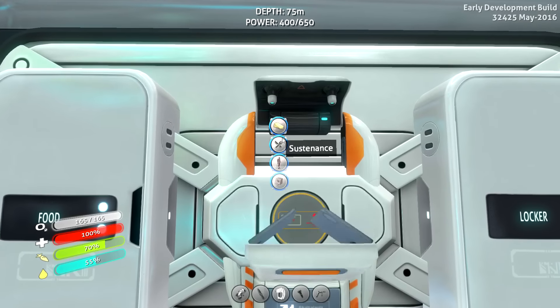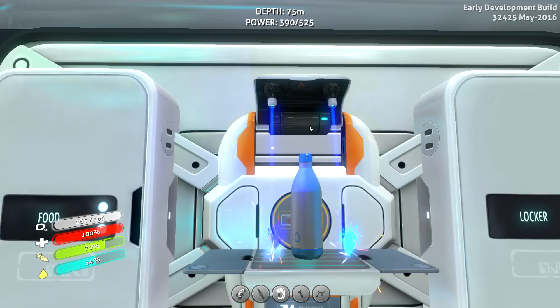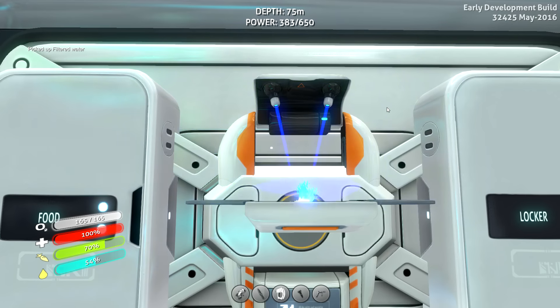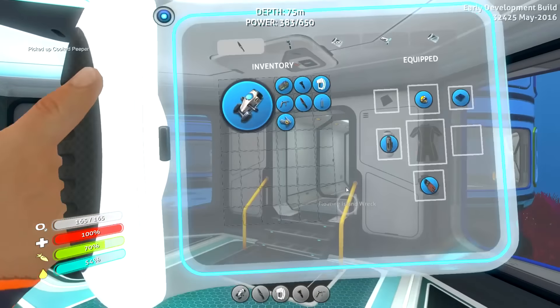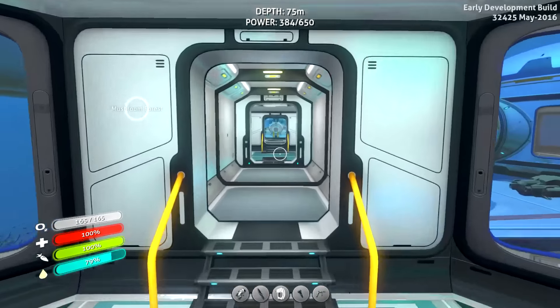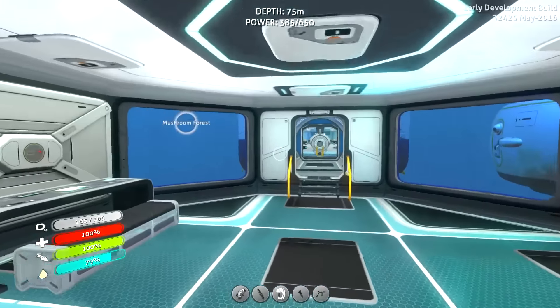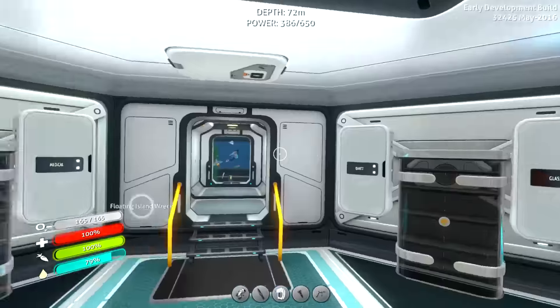Today I can't decide between a couple of things. I think to start with, I want to see if we can make a triple decker aquarium as opposed to a double decker. I think that might be really cool — not sure if we can do it, but we'll see. I also want to get some upgrades made for the Cyclops and the Seamoth.